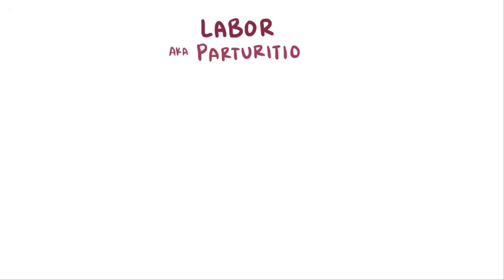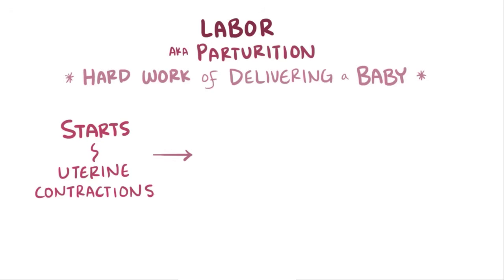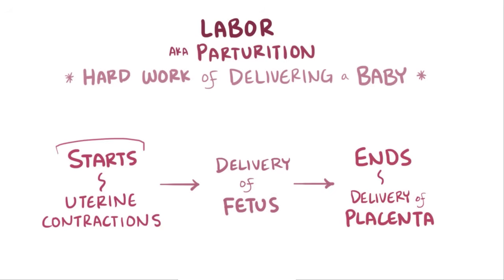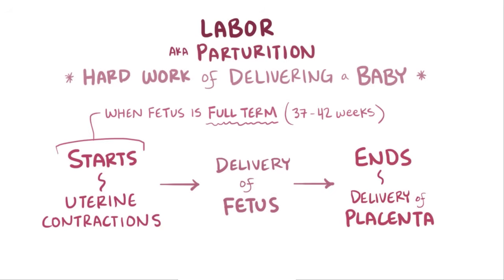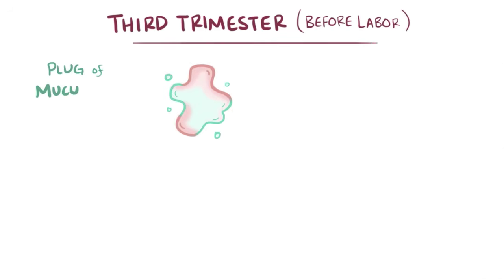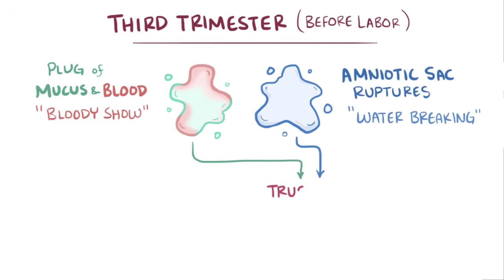Labor, also called parturition, describes the hard work of delivering a baby. It specifically refers to the process which starts with uterine contractions which cause cervical changes, allowing the fetus to be delivered vaginally, and ends with the delivery of the placenta. Labor typically begins when the fetus is considered full term, between 37 and 42 weeks gestation. In the third trimester, before labor starts, a woman might have a plug of mucus and blood fall out of the opening to the cervix, sometimes called the bloody show. Other times, the amniotic sac might rupture, sometimes called water breaking. Either of these can trigger the onset of labor and true labor contractions.